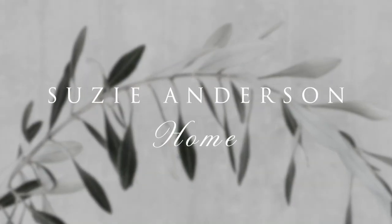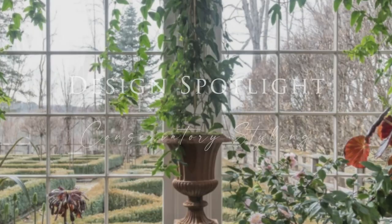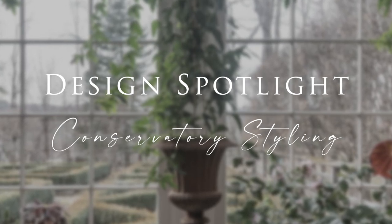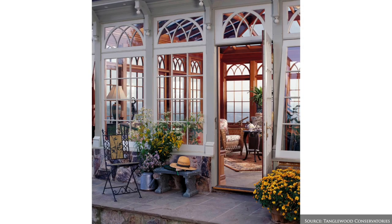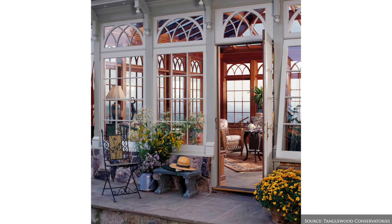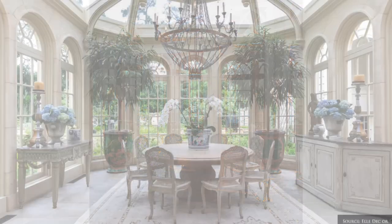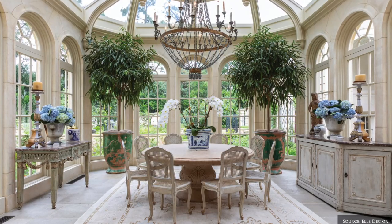Welcome back to Susie Anderson Home. Today we're sharing our ideas for decorating an elegant and timeless conservatory. Conservatories are glass structures that add incredible charm and functionality, allowing you to enjoy the natural beauty of the outdoors within the comfort of your home.